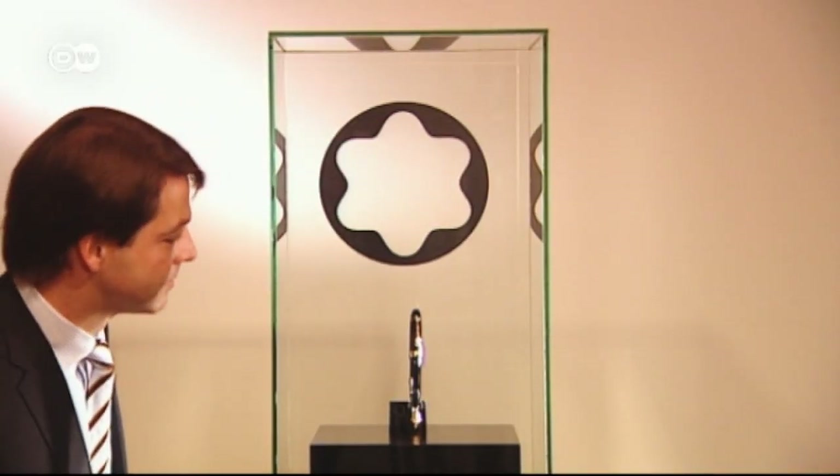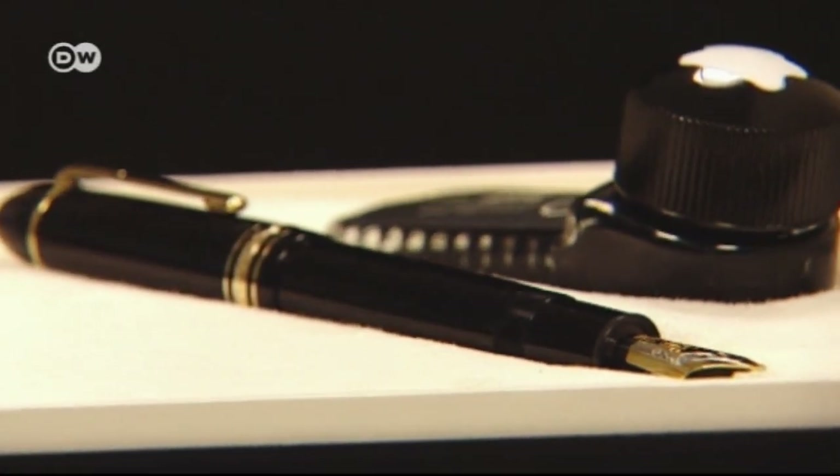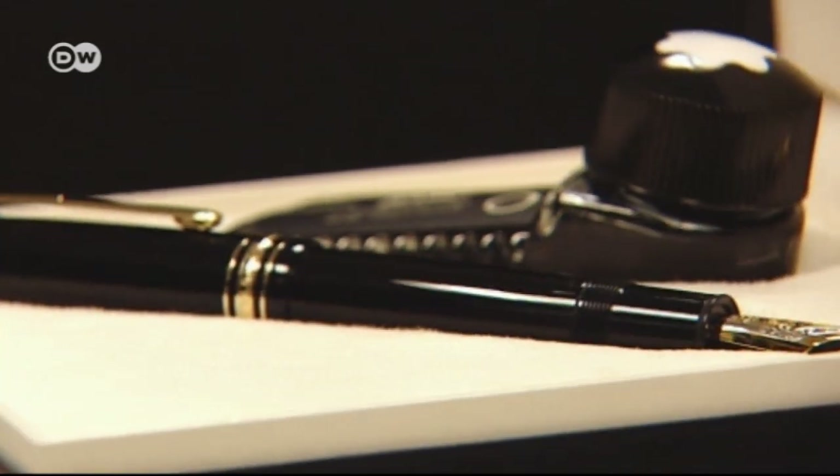When you buy one, you buy it for life — you leave it to someone. This concept of from father to son, the concept of passing on values, is basic to Montblanc. Montblanc's Meisterstück soon became a design icon, coveted by the rich and famous.